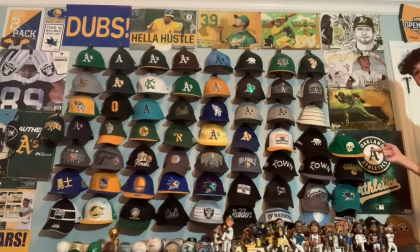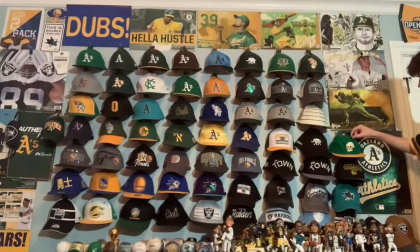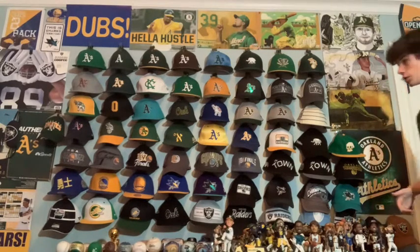This is kind of a Bay Area thing — the A's collaborated with a record store in the Bay Area whose logo is a skull, so that's this hat. It's pretty cool, I love the design. It's made by Ebbets Field Flannels, which is a vintage sports company — really cool, simple, and the skull looks really nice.